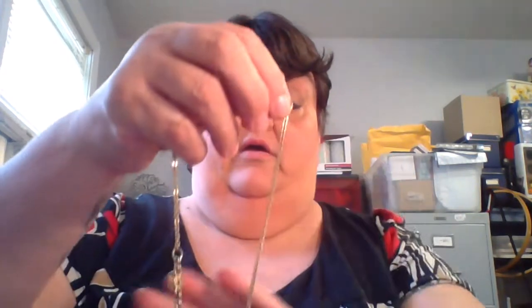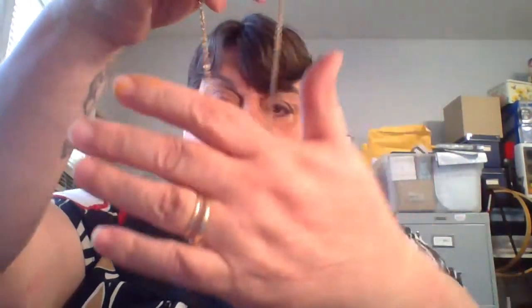It's a little kids' necklace — it always helps when you turn it the right way. Very cute.